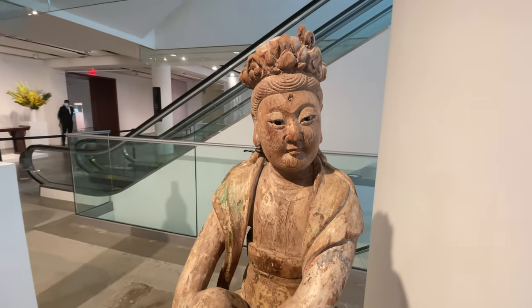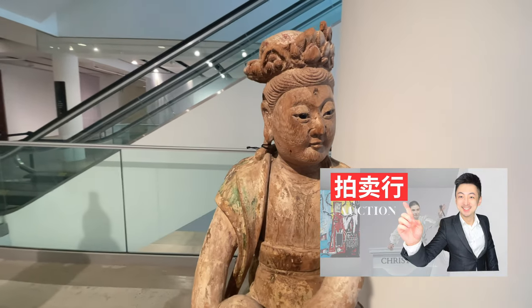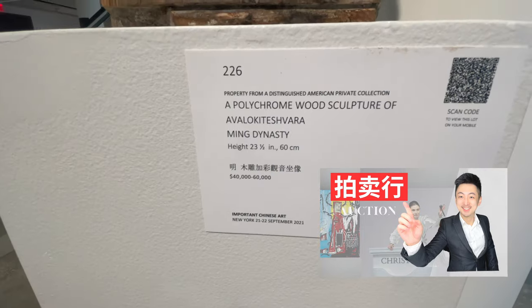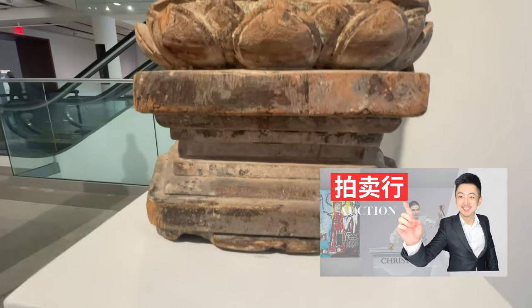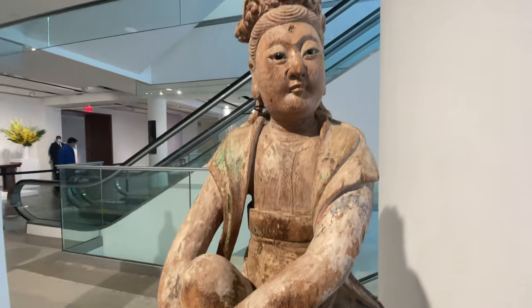If you want to know how to participate in the auction as a buyer or seller, you can watch my previous video in which I introduced in detail how to participate in the auction as a buyer or seller, and how the auction house as one of the important art profit institutions operates.